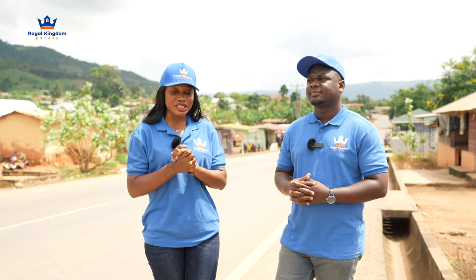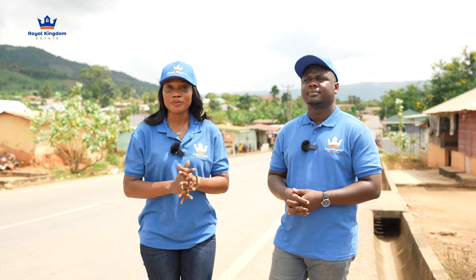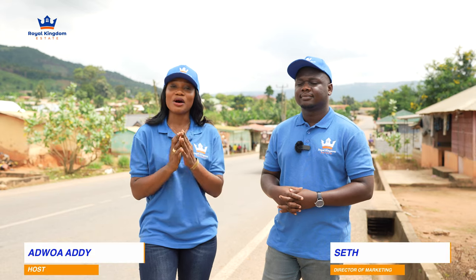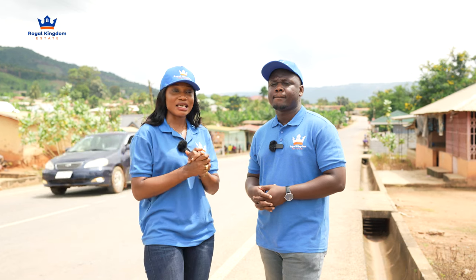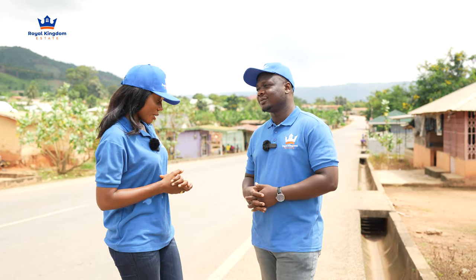Hello Royal Kingdom Estate family, welcome back to the platform. It's a beautiful morning and we're standing right here at Great City Phase Three junction. Let me introduce who I'm with today — I'm joined by the Director of Marketing and Innovations for Royal Kingdom Estate, Mr. Seth Yamon. Hello, good morning, how are you doing? I'm fine, how are you? I'm good too.